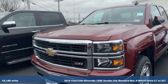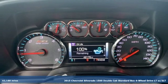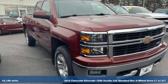Here's a certified 2015 Chevrolet Silverado 1500. In a Chevy, the journey matters more than the destination.